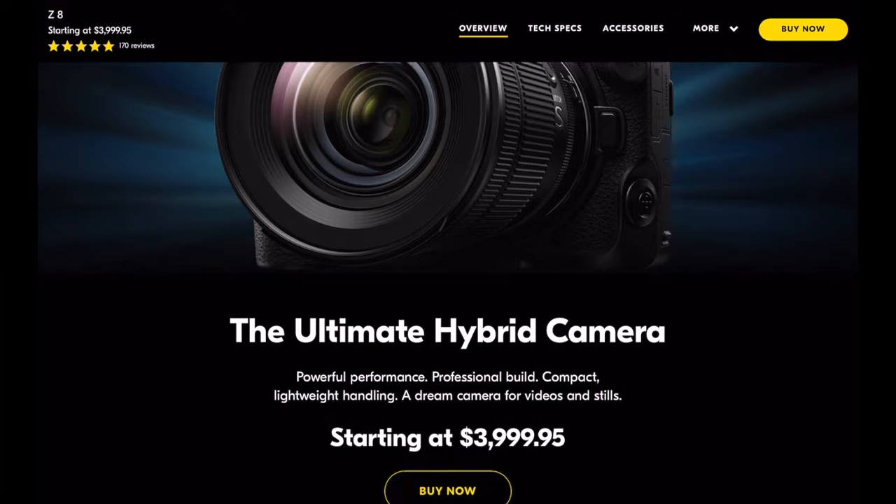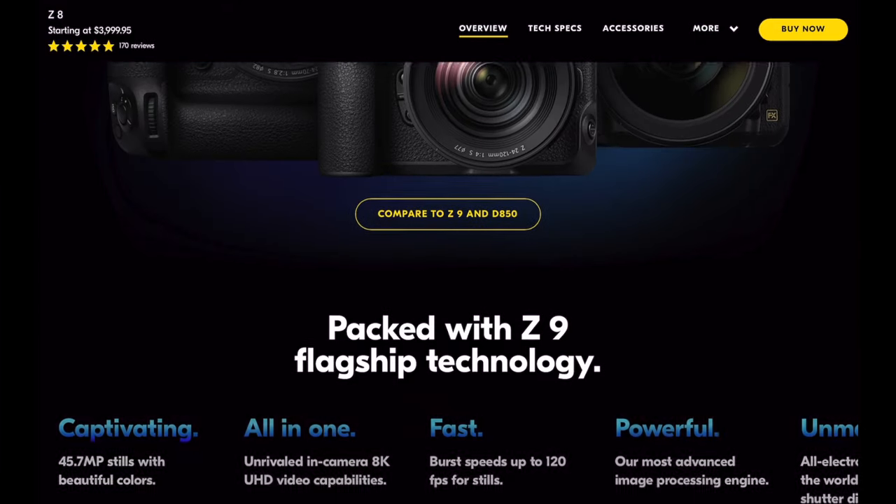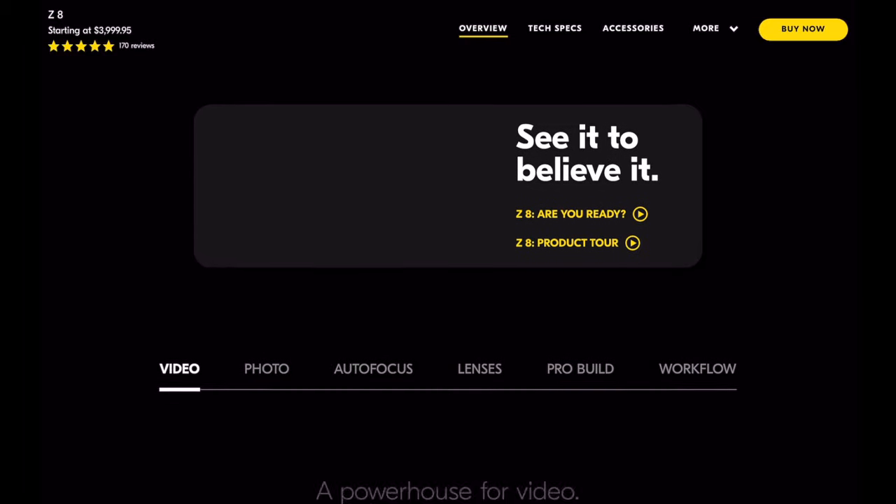So that's a high-level look at the Z8, really focused on the features I consider when evaluating a camera. I glossed over video — it does great video — but there are better people to talk about video specs than me. I've really just touched on the stills aspects important to me. So let's move on to why not the Z8.